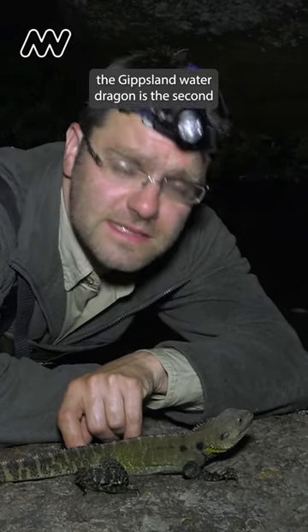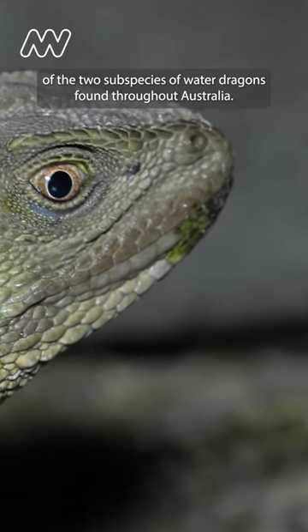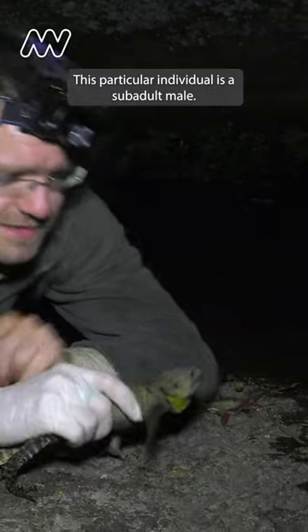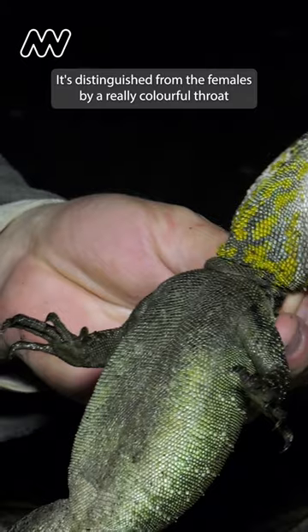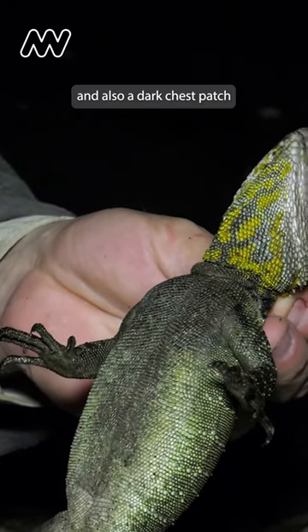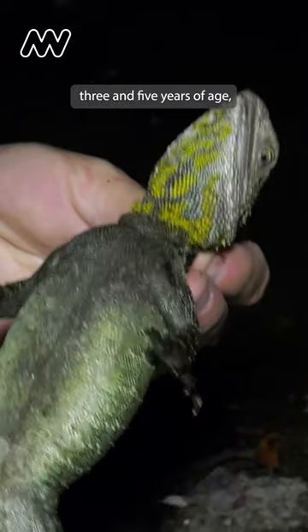The Gippsland water dragon is the second of the two subspecies of water dragons found throughout Australia. This particular individual is a sub-adult male, distinguished from the females by a really colourful throat and also a dark chest patch. I'd assume this individual is between three and five years of age.